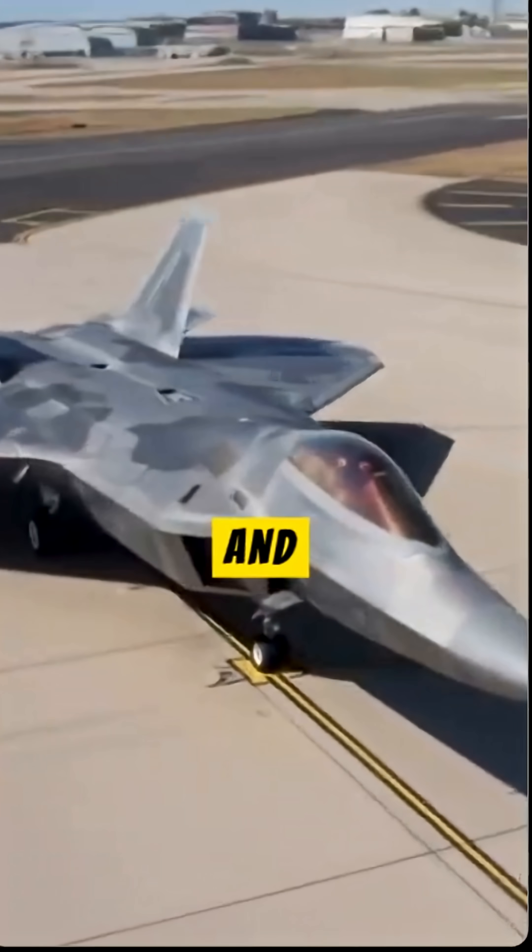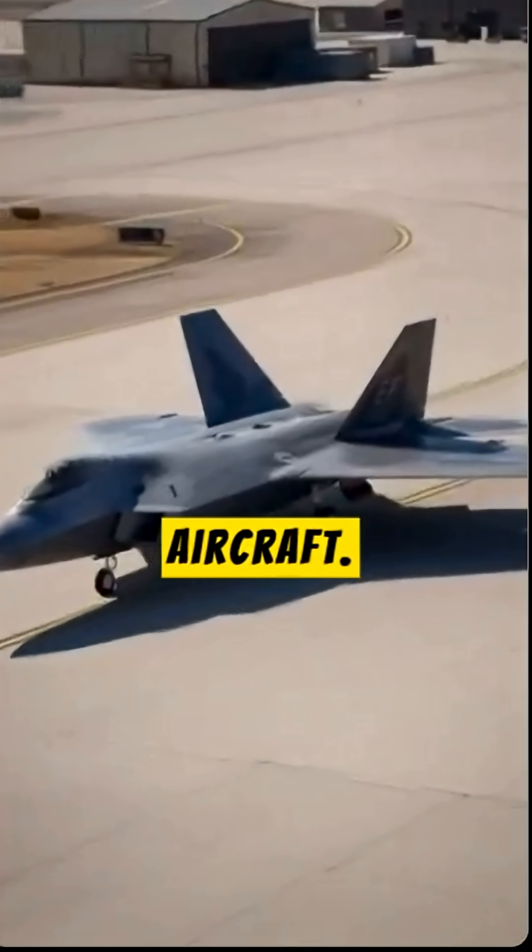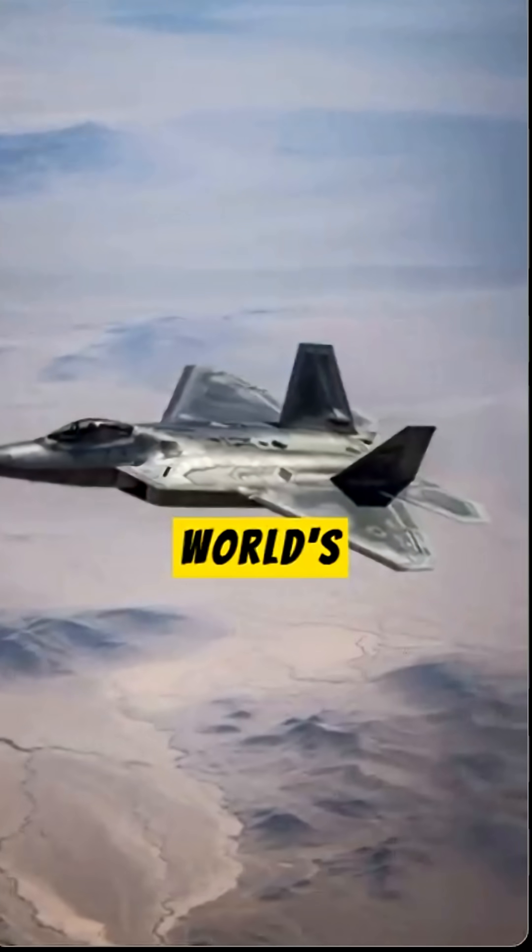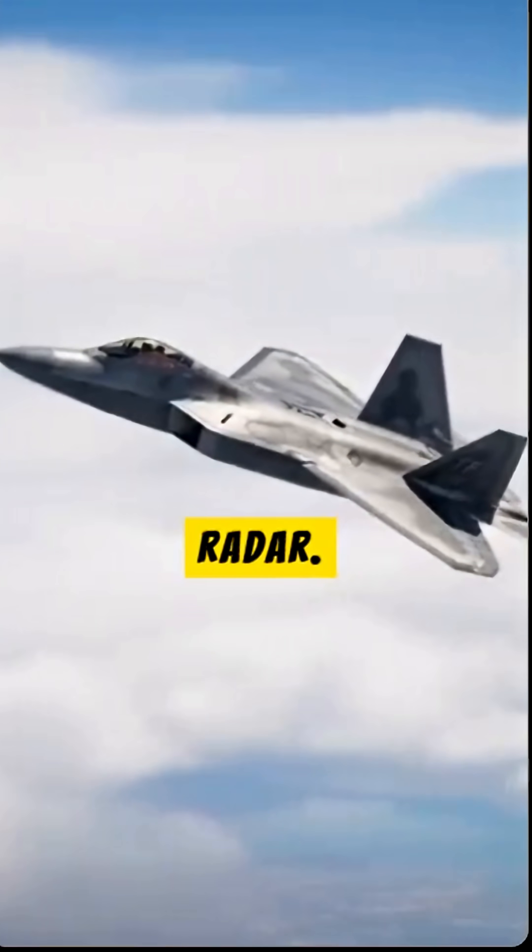The F-22 Raptor is America's new and the world's most advanced fighter aircraft. It was manufactured by Lockheed Martin. It is the world's first stealth aircraft, meaning it is invisible to radar.